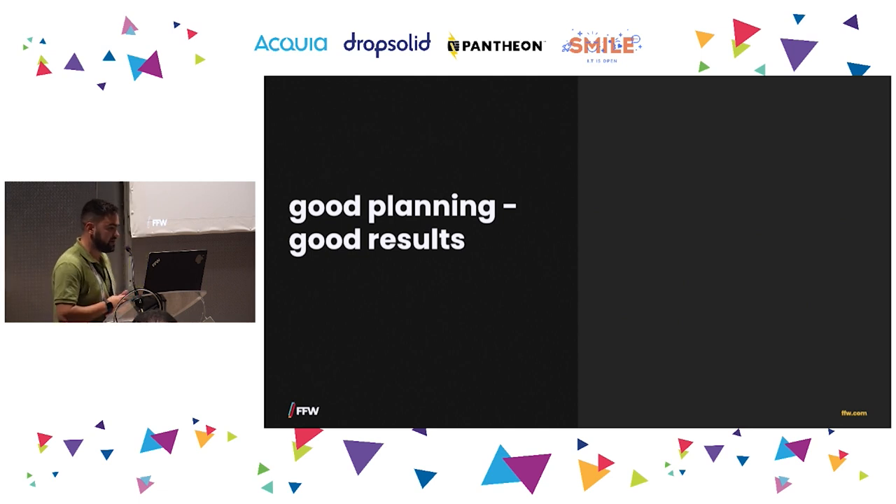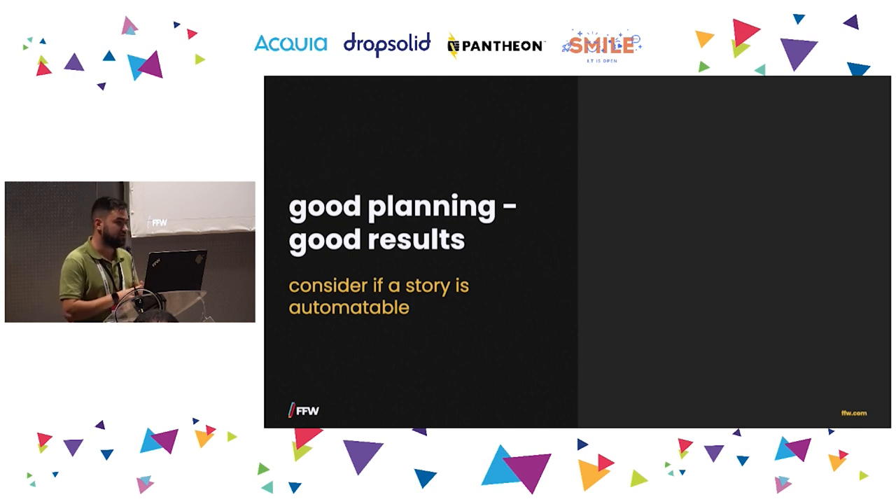Good planning means good results. Most of us work with stories, and when we are in a planning session discussing a specific story, the first thing from the QA side is to discuss with developers whether a story is automatable. We should aim to automate all things, but it's not always possible, so it's really important to decide and scale: is it worth it?